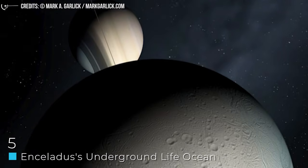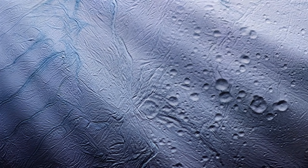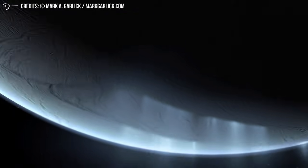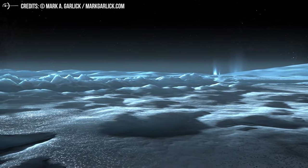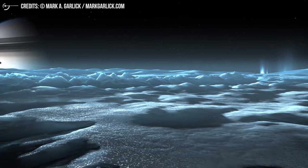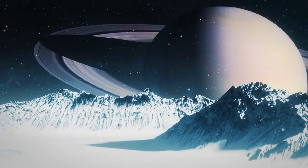Number 5: Enceladus' Underground Life Ocean. We're still not done with oceans that could have life. This one is a twist — an ocean that very much could have life, but is also very much underground. And it's not a planet, but a moon of Saturn. So how can we know life and water exist underground on a moon? Because Enceladus has cryovolcanoes that spray water vapor into the air constantly, some of which escapes into space. The Cassini space probe studied these vapors and found they contained sodium salts that you would find in an ocean.